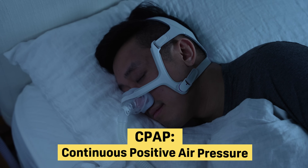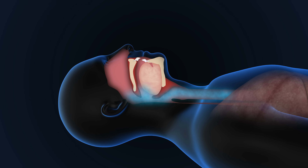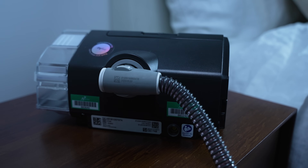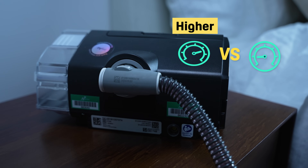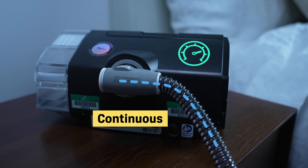CPAP stands for continuous positive air pressure. Let's break that down a bit. Pressurizing air makes it blow more strongly and directly. When pressurized air enters the breathing passages, it promotes stronger airflow and better circulation. Positive air pressure means air within a certain contained structure is at a higher pressure level than the air surrounding that structure. And with continuous positive air pressure, that air is pressurized at a single fixed level. What all this means is that CPAP therapy delivers air at a fixed pressure level, and that air contained inside a CPAP machine has a higher pressure level than the air outside of the machine.